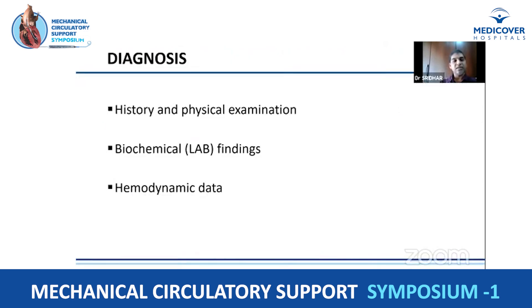History and physical examination are key in identifying patients at risk of cardiogenic shock. Patients with risk factors presenting with chest pain are more likely to have ischemic heart disease, and physical examination needs to be performed regularly to assess early signs of tissue hypoperfusion. Biochemical lab findings — such as increased acidosis and raised lactates — help in identifying patients going into cardiogenic shock.